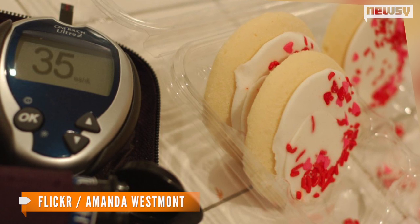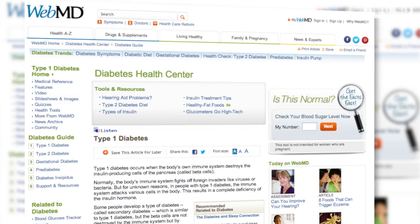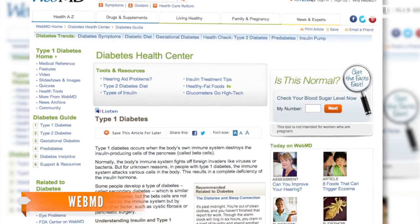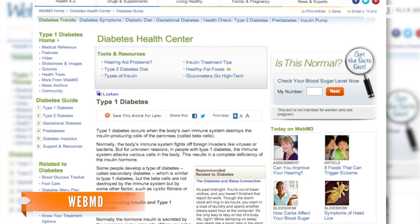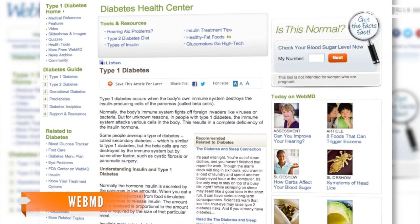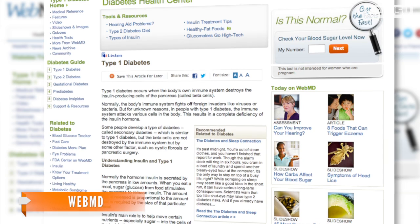Keeping blood sugar levels where they need to be is a delicate balance. WebMD reports people with type 1 diabetes — which has also been called juvenile diabetes — need to make sure their blood sugar isn't too high or too low. Both can lead to a series of complications, including eye and kidney damage, and more.